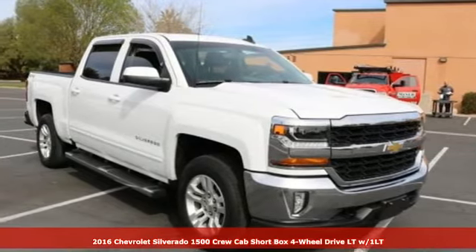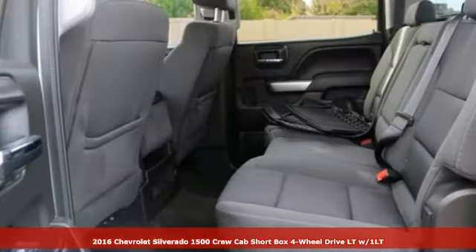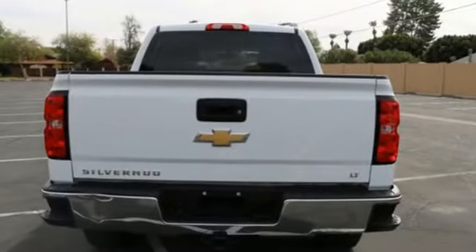It's a 2016 Chevrolet Silverado 1500. As strong and reliable as they come, with advanced technology that keeps your day productive, this Silverado 1500 has a bold look with an intimidating front end, sculpted hood and signature LED lighting.